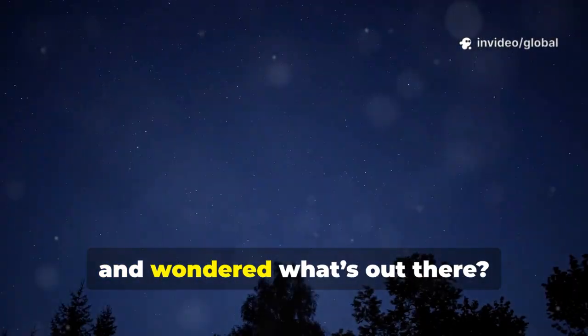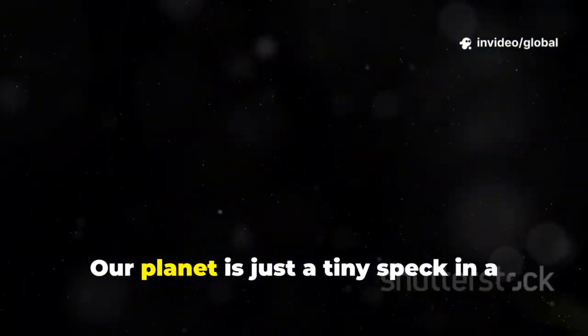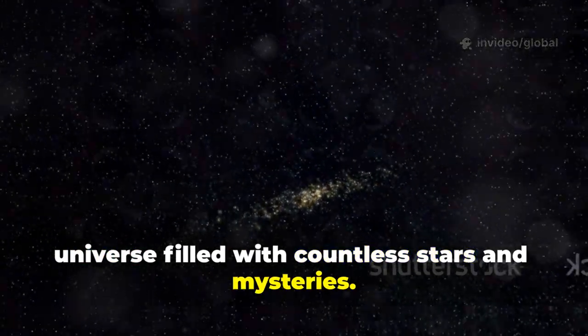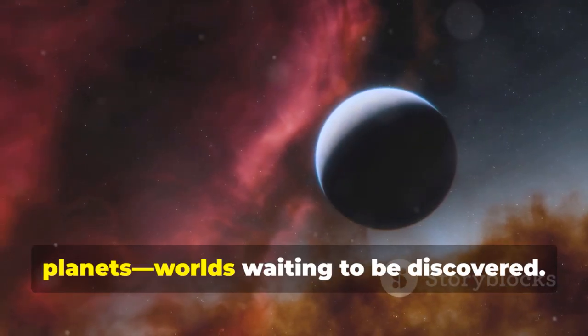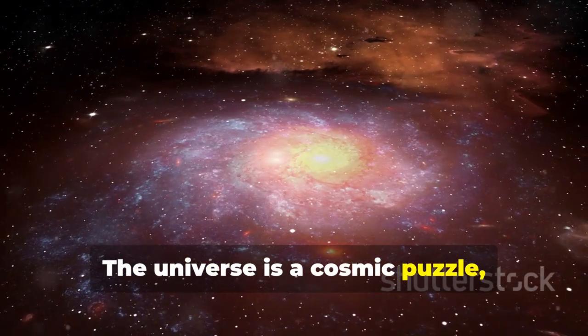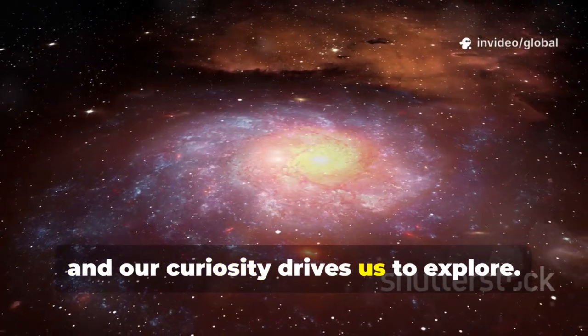Have you ever looked up at the night sky and wondered what's out there? Our planet is just a tiny speck in a universe filled with countless stars and mysteries. Each star could have its own planets, worlds waiting to be discovered. The universe is a cosmic puzzle, and our curiosity drives us to explore.